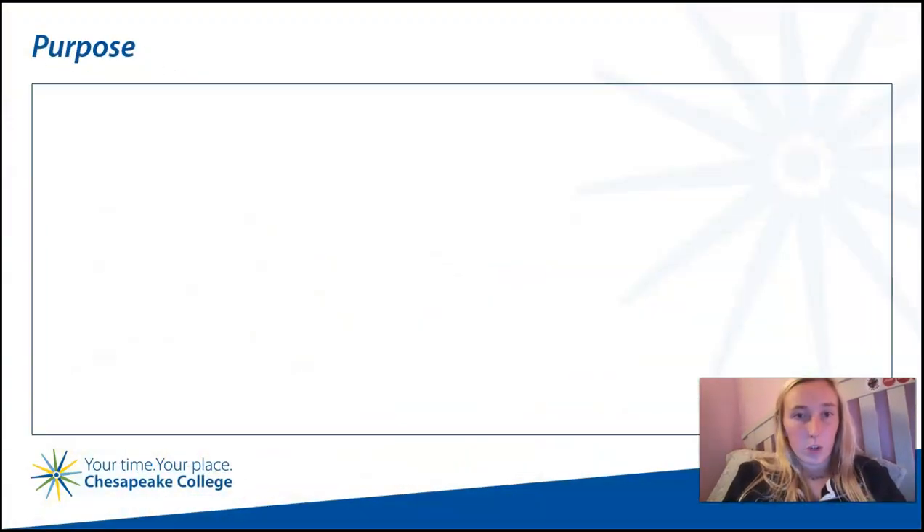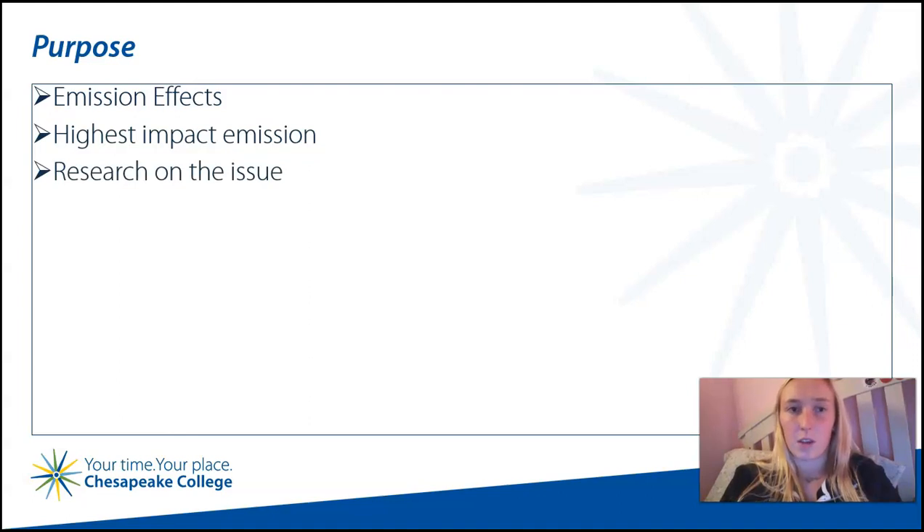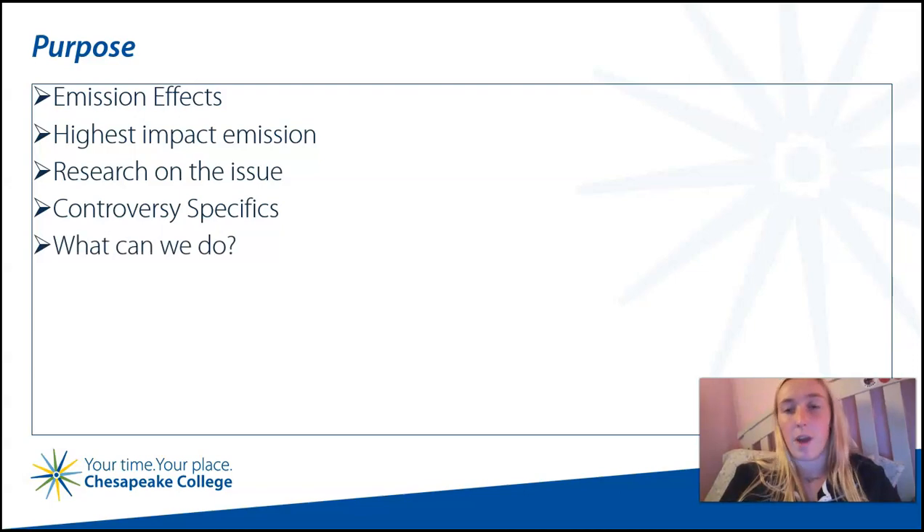The purpose of my research was to gather information on key points pertaining to emissions affecting the Chesapeake Bay. I narrowed it down to five pinpoint topics of focus: what effects have emissions had on the Chesapeake Bay, including what specifically has been affected the most; what types of emissions have impacted and polluted the bay the most; what research is being done on these effects; are there any controversial factors aside from air and water quality; and what are the most effective ways of reducing these emission impacts?